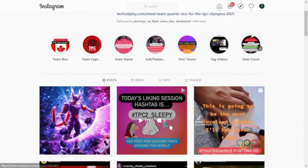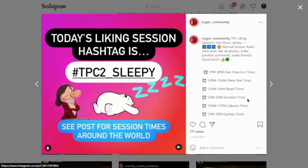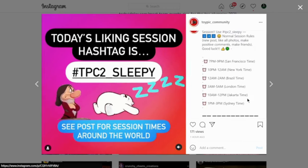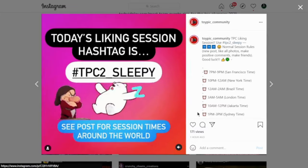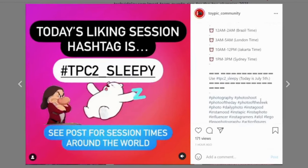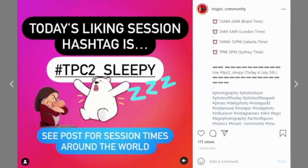A lot of these pages also do toy photography liking sessions — special sessions where everyone uses a very specific hashtag and posts all at the exact same time. You can also go into that hashtag and like and comment on every other post from someone participating. It's all just liking and supporting each other's stuff. The Toy Pic Community page does that multiple times a week. All the rules are usually right in the comments. I definitely recommend doing that.